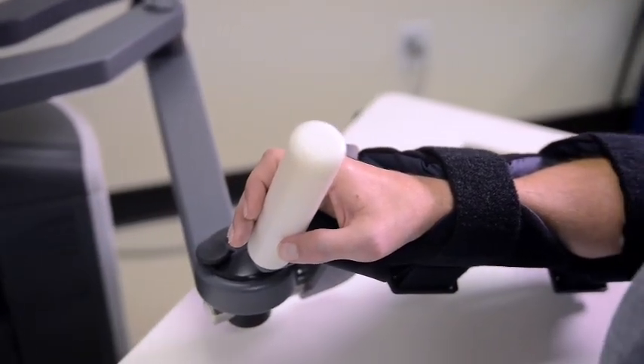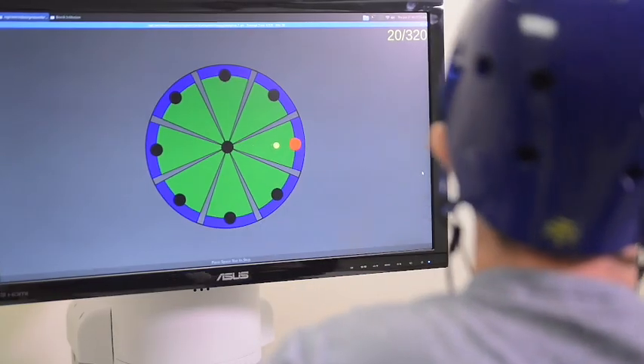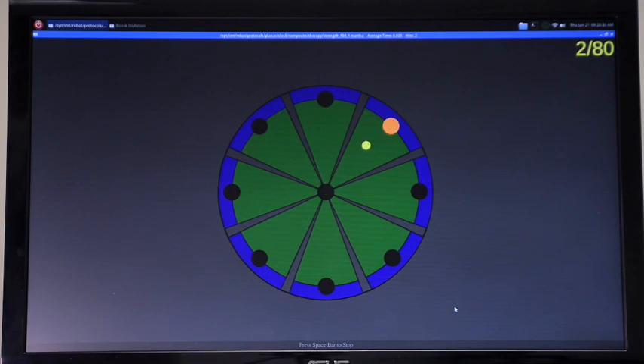With the In Motion robotic arm, to show the patient this is you moving your arm — when we're feeling like maybe there is an activation in those muscles, it's able to show that there is, and so it's motivating to them.